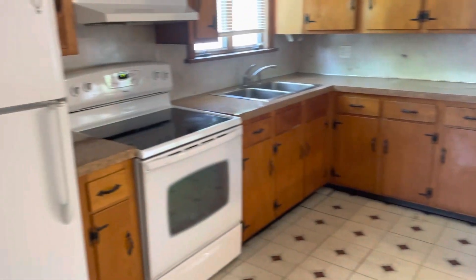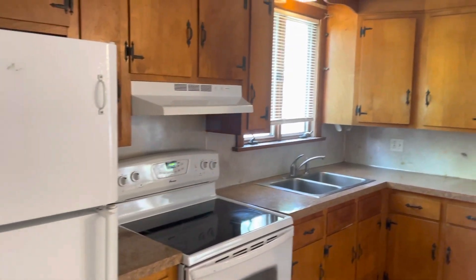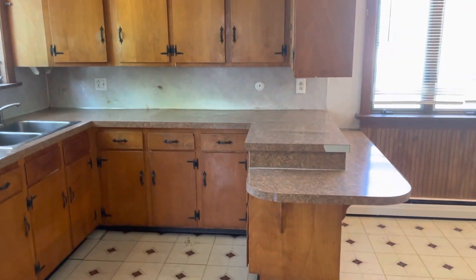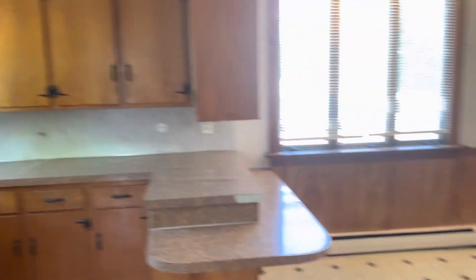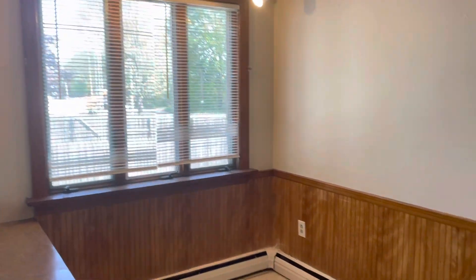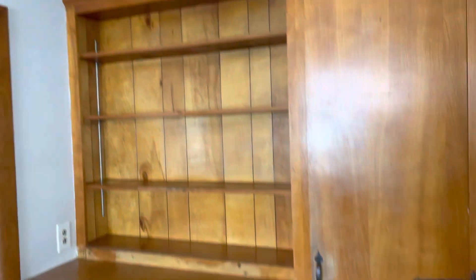Starting a video tour when you walk in. Kitchen area here. Electric stove, plenty of countertop and cabinet space, double sink, beautiful wooden cabinets. Plenty of room for a dining room table there. Built-in hutch and storage, and a pantry closet.